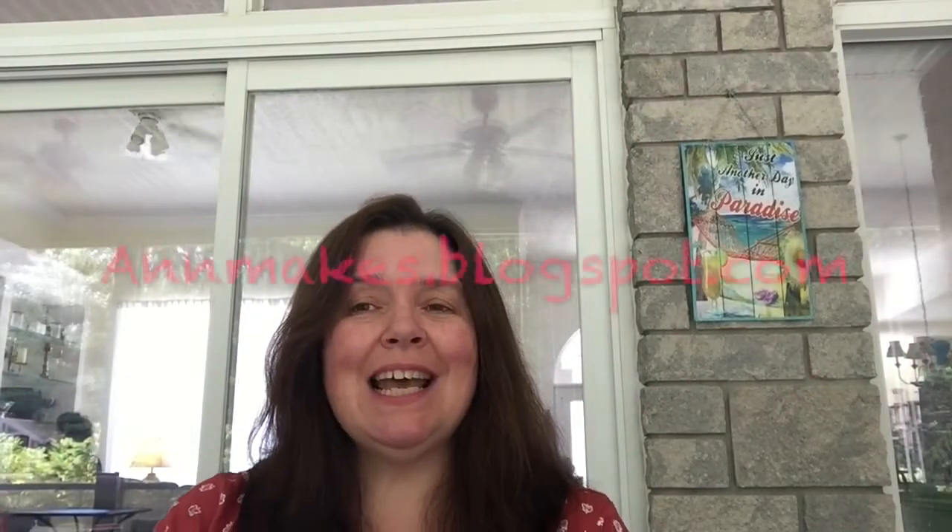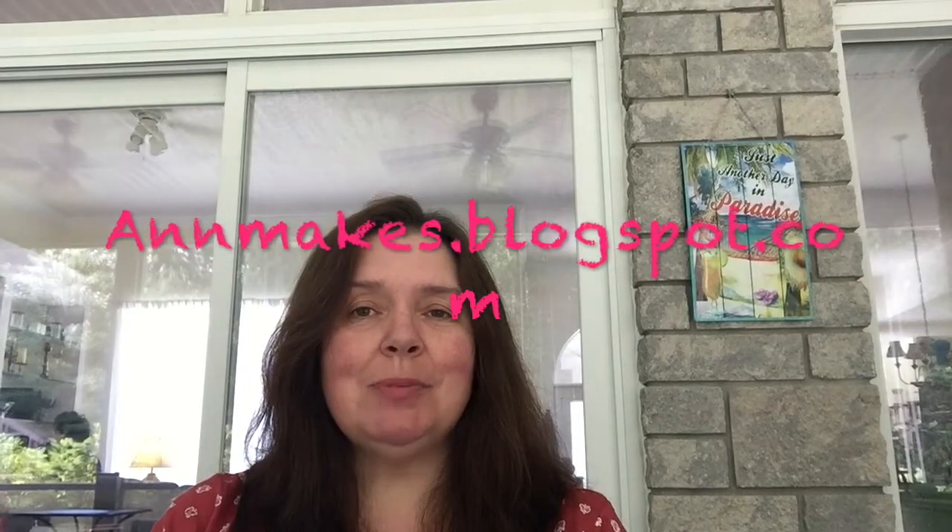Hello everyone, it's Anne here from AnneMakes as well as AnneMakes.blogspot.com. Today is Saturday and it's a lovely day in Canada — in my part of Canada at least. I don't usually go to Dollar Tree on Saturdays, but I did, and I'm happy that I did because I made such a huge haul.